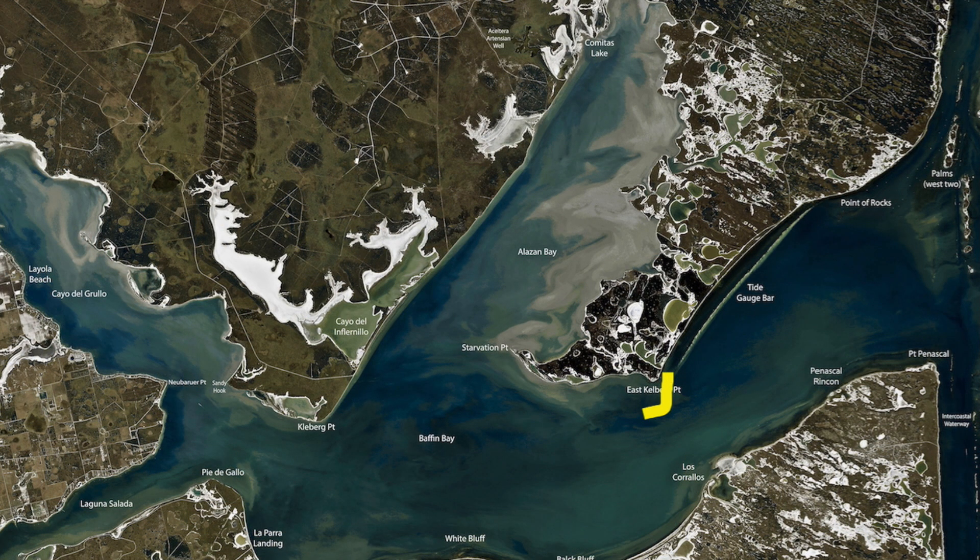Over here on East Clayburg, still getting good numbers of fish — still a lot of small fish in here, but if you work it out, you'll catch those keepers. Moving on a little bit further down the shoreline, some of these rocks out here in about three and a half foot of water as the sun comes up are producing good numbers of trout. Croaker working best.